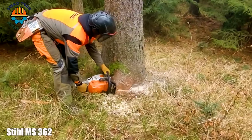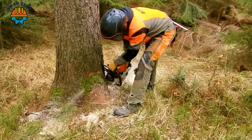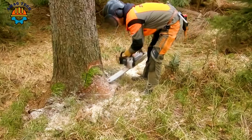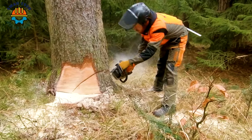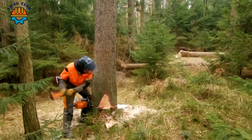In the heart of the dense wilderness, the Stihl MS 362 rises as a strong machine for forest mastery. With a powerful 59cc engine, it can easily cut through giant logs in the ancient forest, with a 20-inch guide bar for precision.